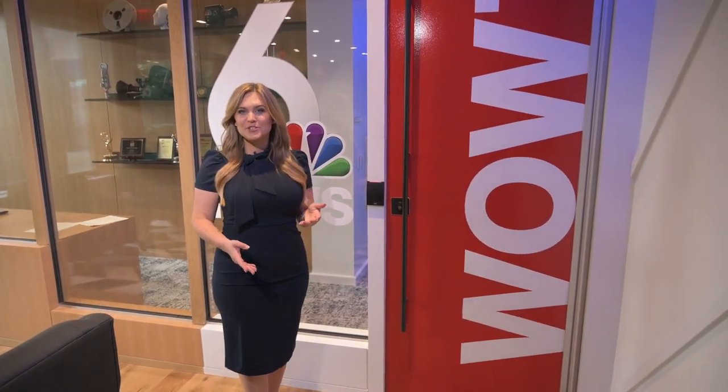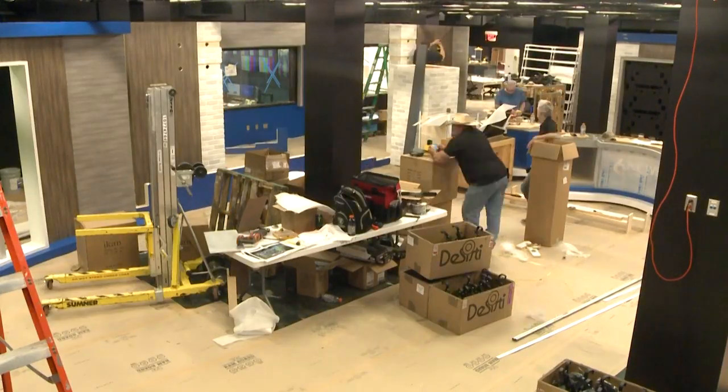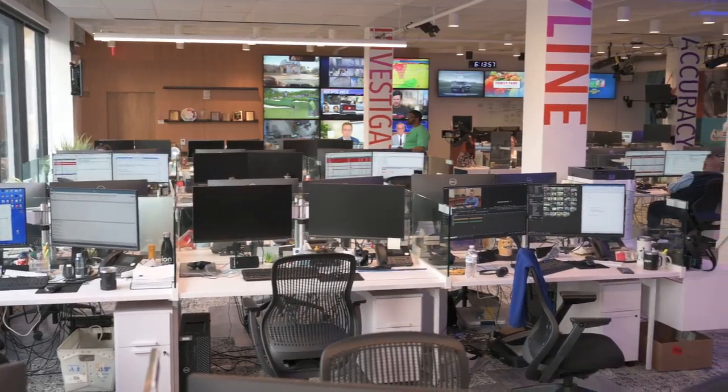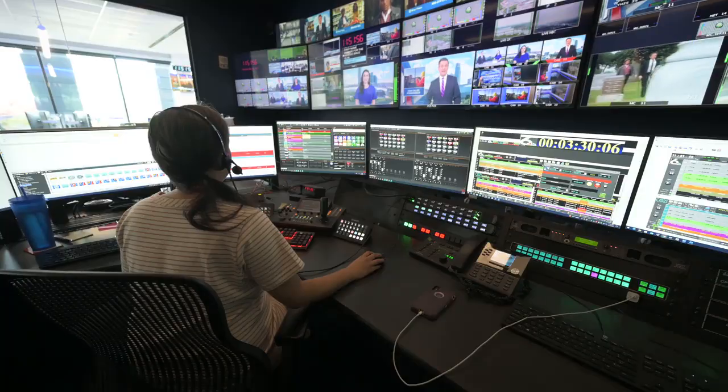Even though we only moved next door, a lot of work went into constructing our new studio and office space. Two floors were gutted, making way for new offices, a new modern newsroom, the latest broadcasting technology, and a brand new state-of-the-art studio and news set.